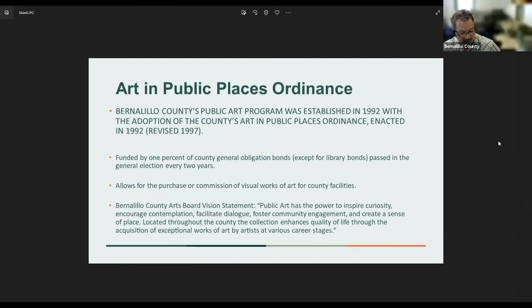I want to review the public art and public places ordinance established in 1992. It's funded with one percent of the county's general obligation bonds, except for library bonds — so everyone who voted on the last cycle of bonds, we are fully funded. The one percent of the GO bonds goes towards the purchase or commission of visual works of art for county facilities. Our county arts board vision statement: public art has the power to inspire curiosity, encourage contemplation, facilitate dialogue, foster community engagement, and create a sense of place.